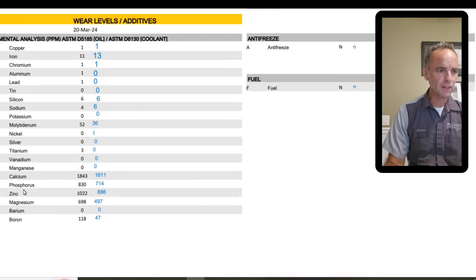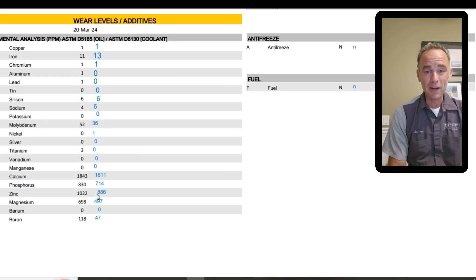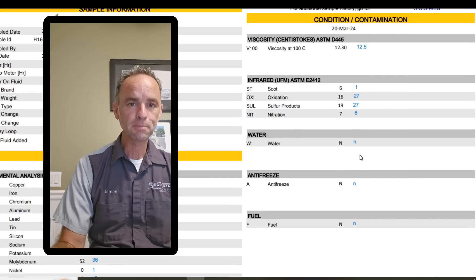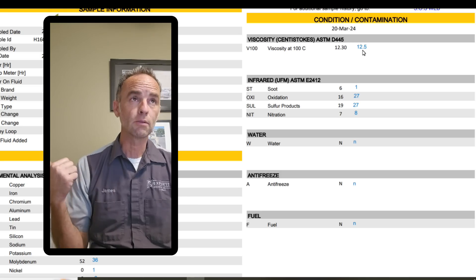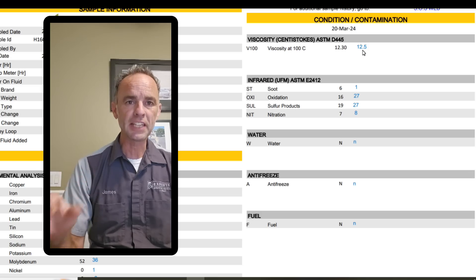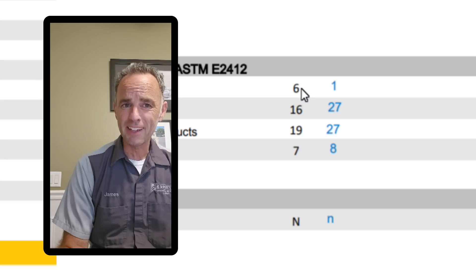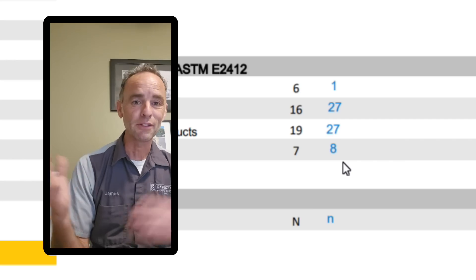Calcium, phosphorus, zinc, and magnesium are all additives to the oil — comparing them from the previous sample, we're really not far off on any of them; they look pretty much exactly the same. The wear looks identical, so we have a good baseline at this point to see if there is any additional wear and where to look for it. The viscosity really didn't change because I'm still using Shell Rotella 15W-40 — very standard in Arizona for diesel engines. Soot went up a little bit, oxidation went down a little bit, sulfur went down a little bit, and nitration showed really no difference.